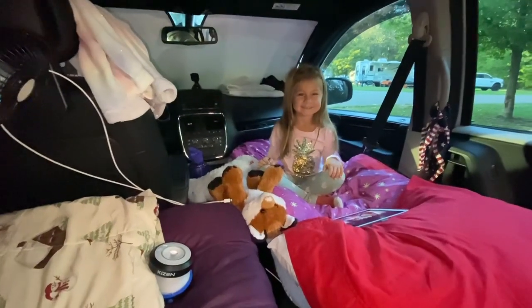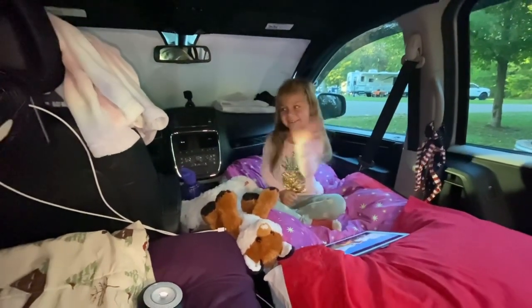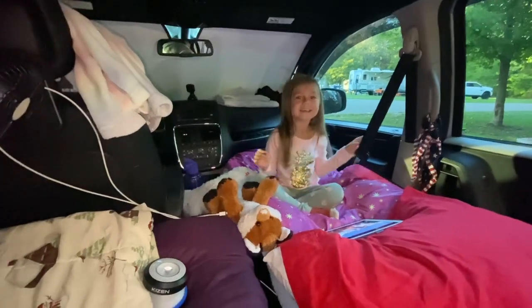We're going to show you the van right now. This is my sweet granddaughter, Clements. Can you say good morning? Good morning. Did you have a great rest? Uh-huh. Were you comfortable? Uh-huh.